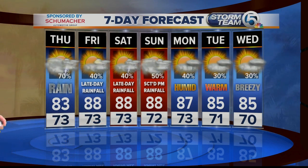Temperatures getting up into the upper 80s over the weekend. Sunday afternoon could be rainy on and off — not all afternoon, but on and off. And then pretty warm and humid as we get to the beginning of next week.